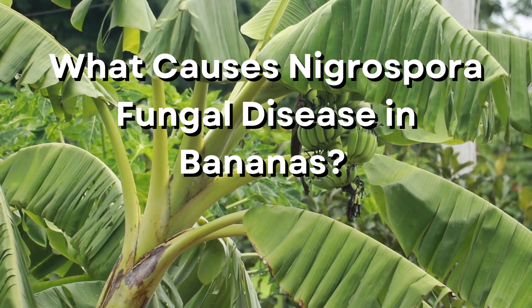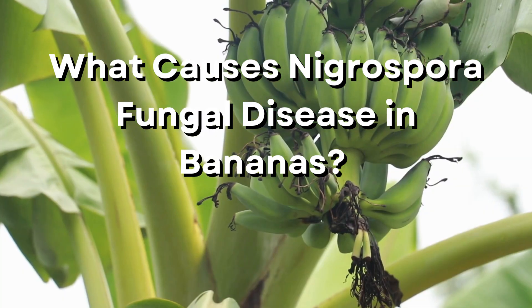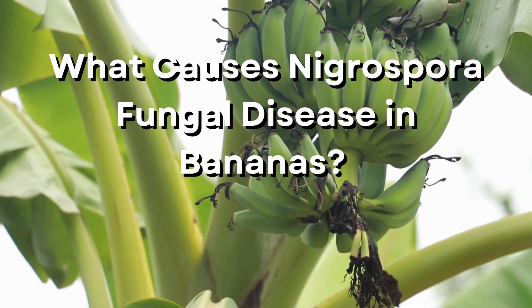What causes nigrospora fungal disease in bananas? Bananas come from tropical areas, which are very humid. While these conditions are perfect for growing fruit, they also make it possible for fungi to thrive. Debris, such as leaves or fallen bananas, can carry the disease.